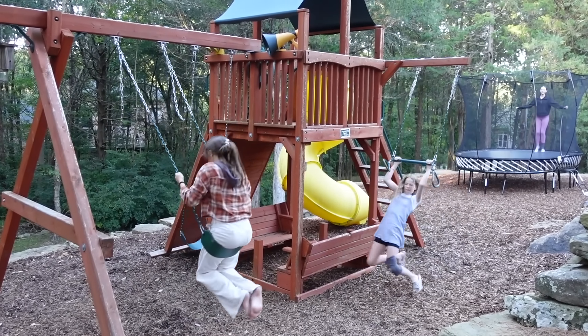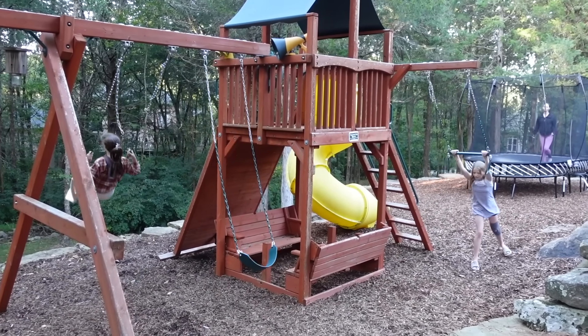Hey guys, thanks for tuning in to Tic Tac Toy Family today. It is my favorite season — it is fall. The air is crisp and cool and I am in my happy place. It is October and it literally went from 80 degrees all of last week and then today it dropped down to 62 degrees. I was so excited to pull out my cozy sweatshirts and just be outside enjoying this beautiful evening with the family.